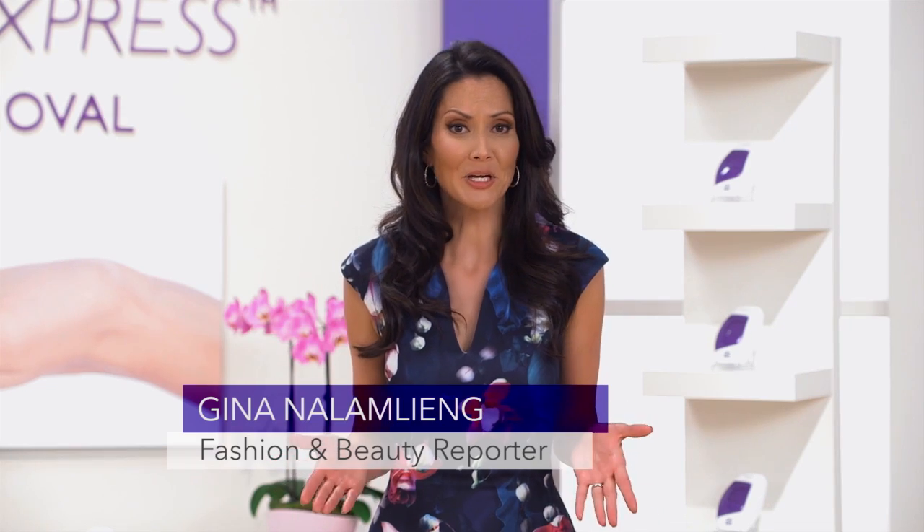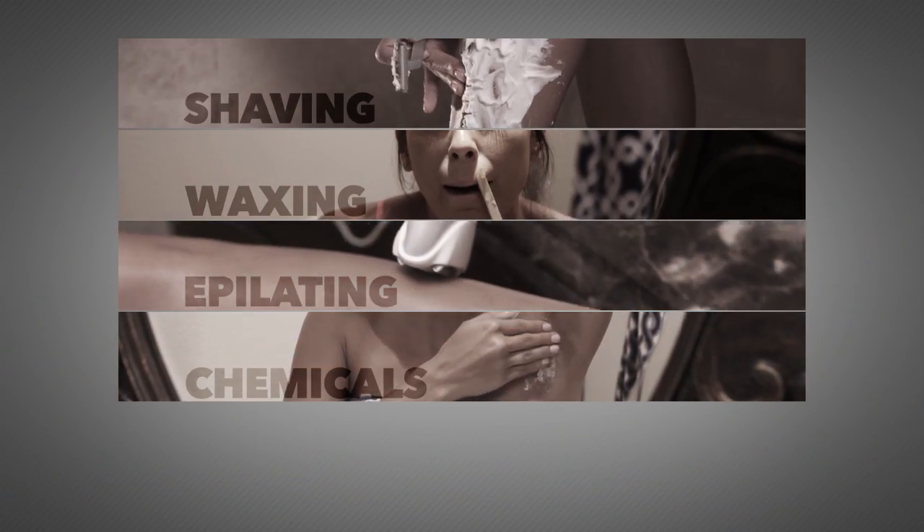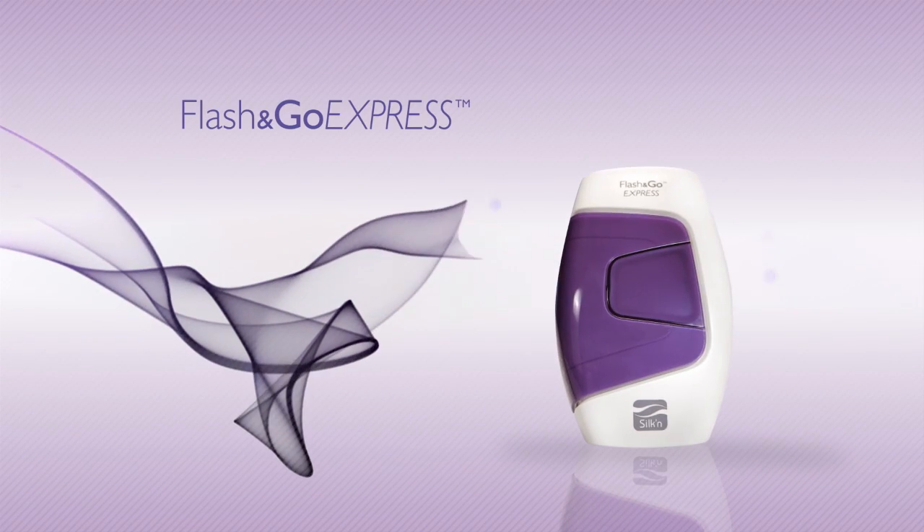Hi everyone. I'm here because like you, I hate shaving. I also hate waxing, epilating, chemical creams, and that home laser that took me forever to use. That's when I resigned myself to shaving for the rest of my life. But then I got lucky. A friend of mine suggested that I try the number one most popular hair removal product in the world — Flash & Go Express by Silken.